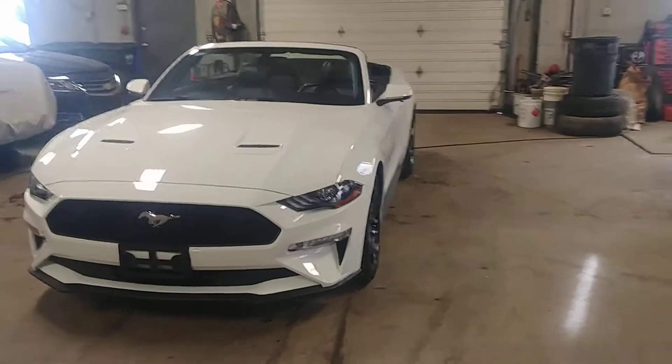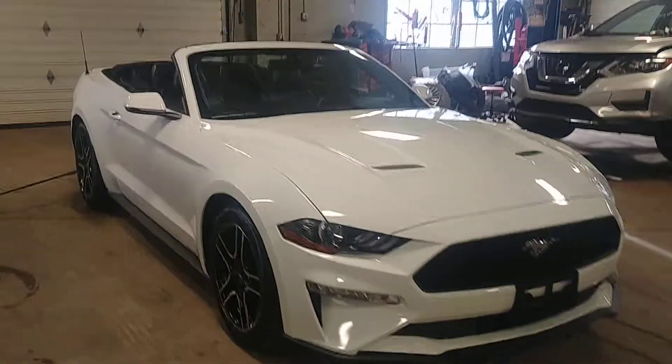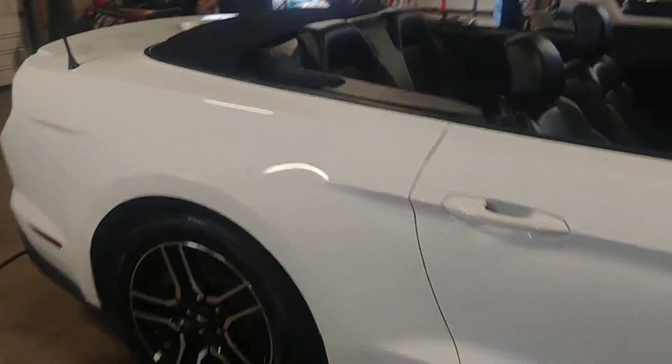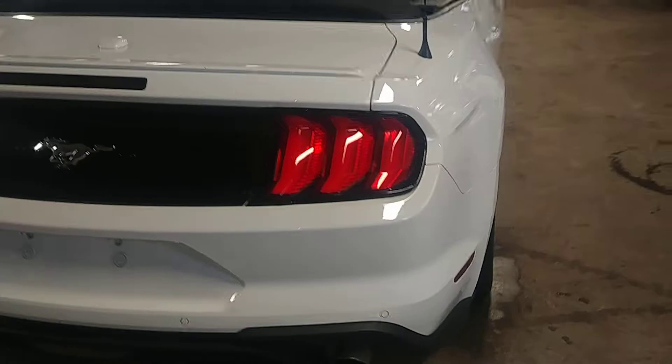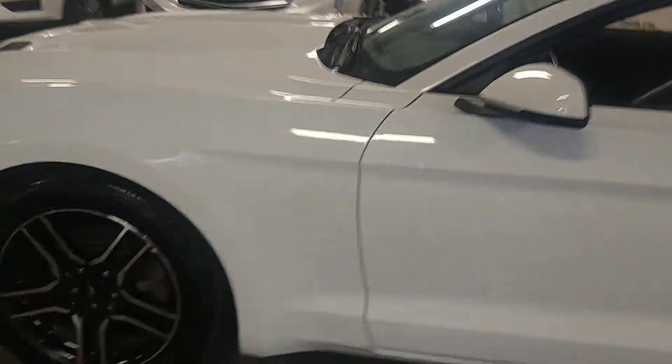All right ladies and gentlemen, Northeast Leasing here, proud to present this beautiful 2018 Ford Mustang. It is the premium package — beautiful white with black leather interior, premium sound, stereo controls, backup camera, heated and cooling seats. Super, super nice.